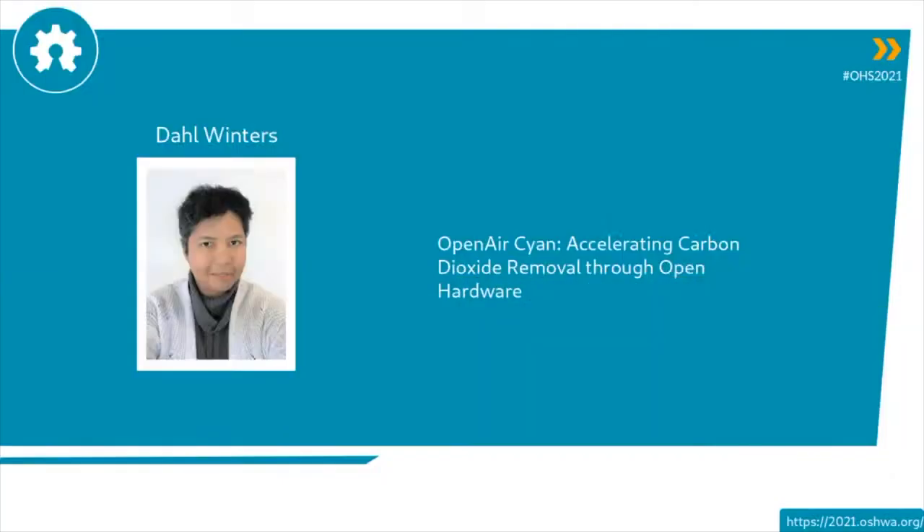Next up, we have Dahl Winters, and Dahl Winters is going to talk about Open Air Cyan, which is accelerating carbon dioxide removal through open hardware.